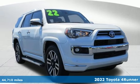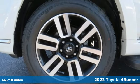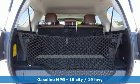Here's a 2022 Toyota 4Runner. When you're looking for comfort, convenience, and quality, you think Toyota. A great vehicle is comprised of great features like these.